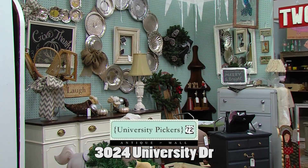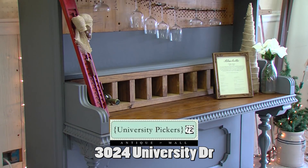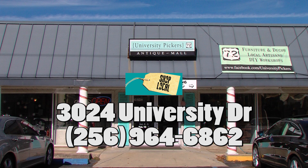University Pickers is 8,000 square feet of primitive, repurposed, and local artisan goodness that is never the same place twice. Shop local and find your next treasure just east of the Olive Garden on University Drive at University Pickers.